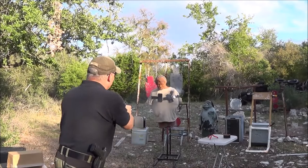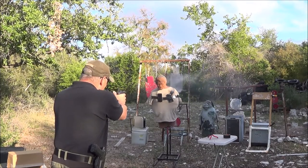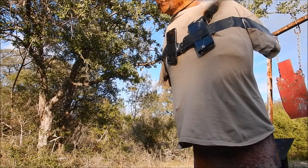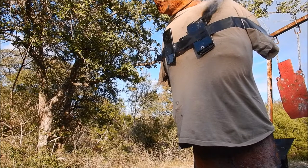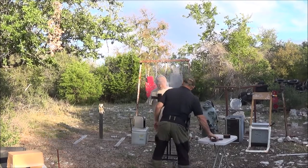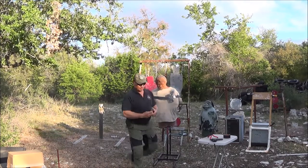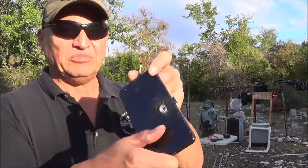Let's go ahead and do it again with the iPhone 11. This is the .22. Again with the iPhone 11 — this is the .22. Okay, that went completely through.